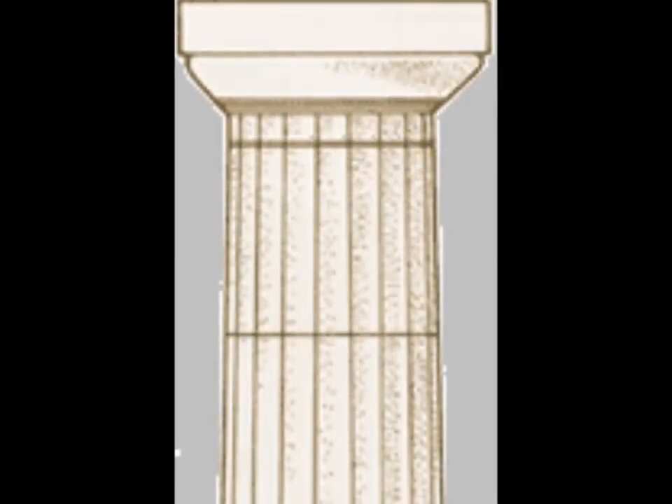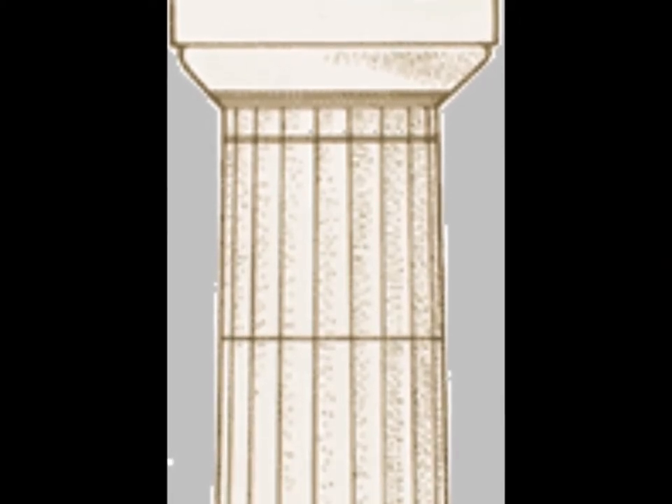The Doric order is sturdy and formal with a plain capital. The Ionic order is thinner and more elegant. Its capital is decorated with a scroll-like design.